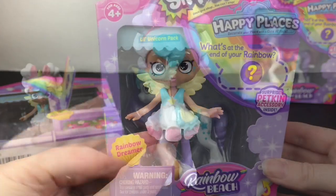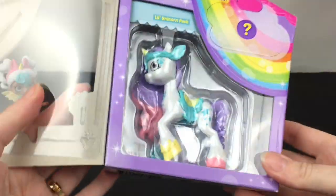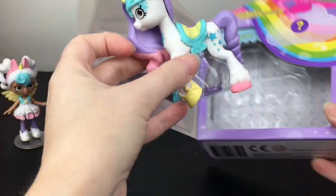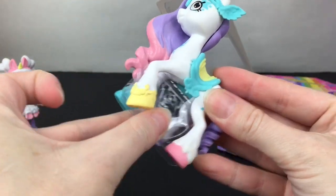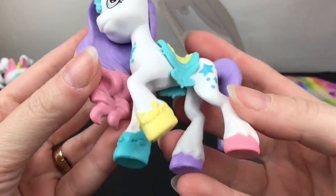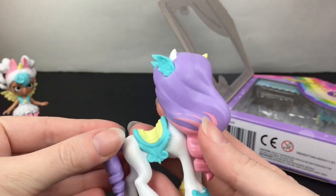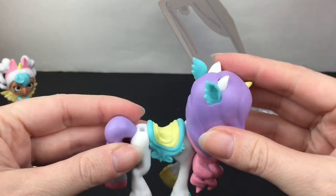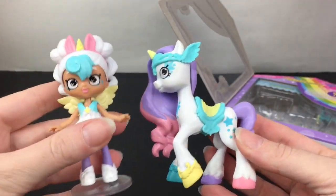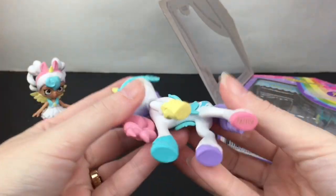Moving on to Rainbow Dreamer, which is an awesome name — definitely a name for your unicorn. Oh wow, she's so pastel and pretty! Look at the different color hooves, I like that a lot. Here she is with the little stars. Love the pastel rainbow colors there. Gorgeous hair, she has little wings and the ears and then her horn. What a cute match!